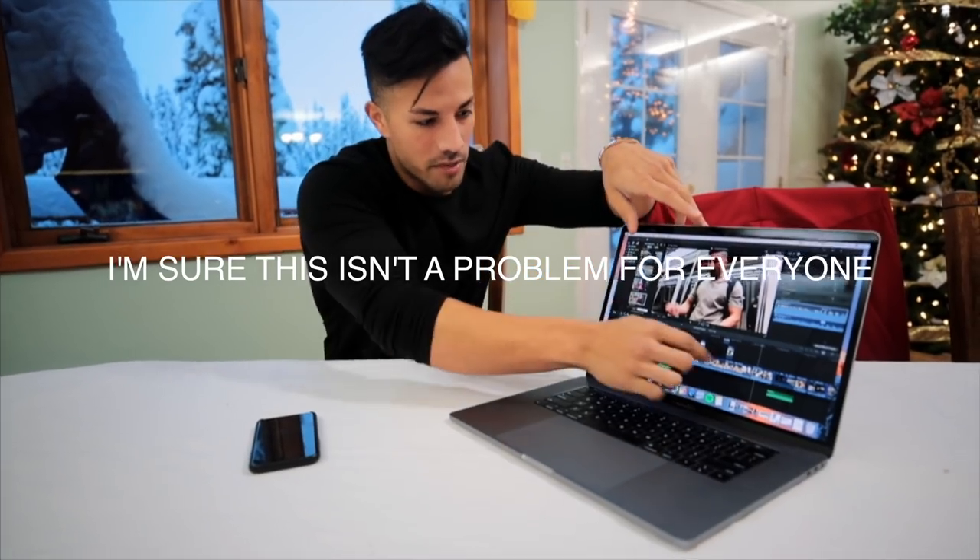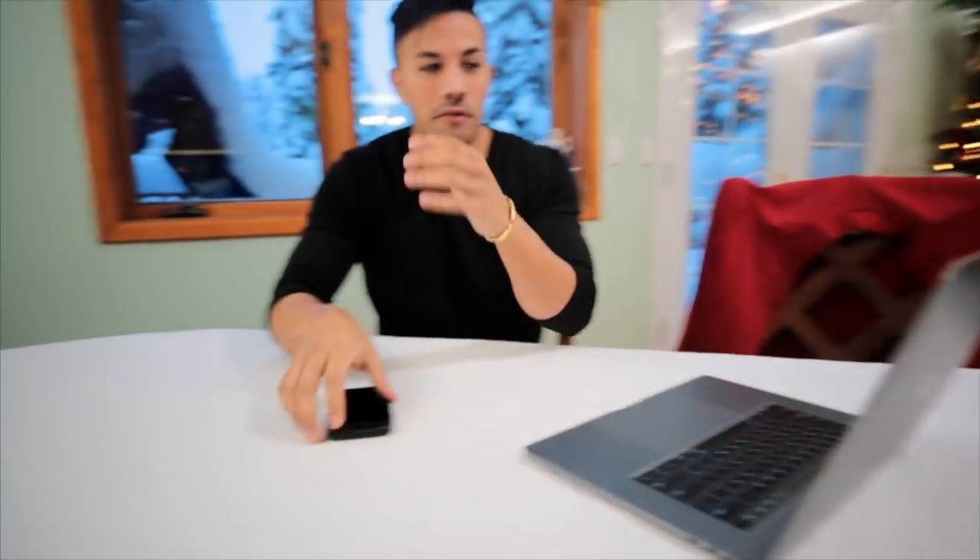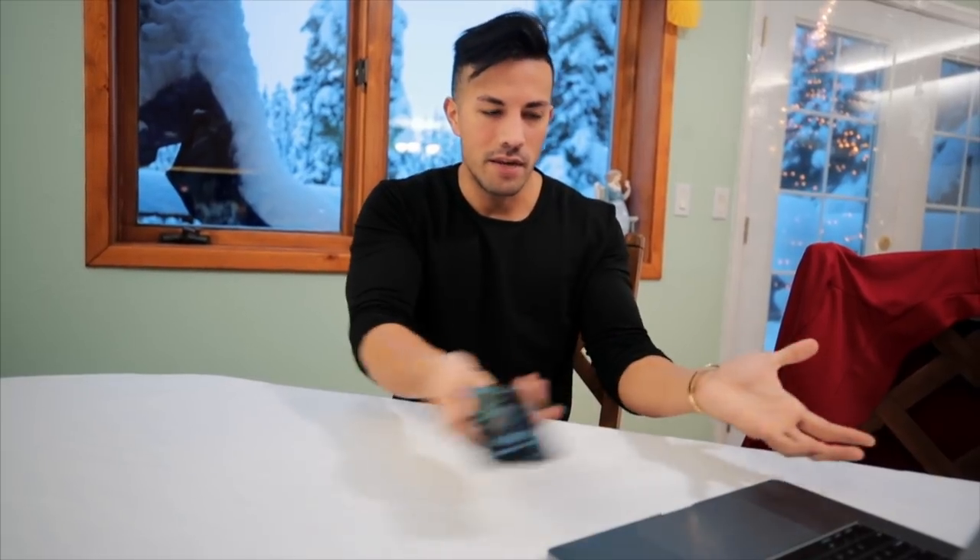Then I had to drag them into Final Cut individually — so I spent hours just getting the footage imported. I'm sure they'll fix that soon, but as of now it was a huge pain and I am not going to record with this phone because of that until they get it fixed. I feel like if you launch a phone with all this video stuff, it should obviously be compatible with your editing program. That was the biggest turn-off for me.